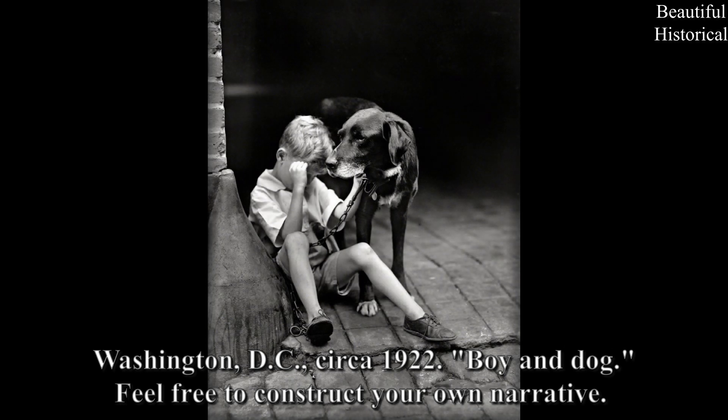Washington, D.C., circa 1922: Boy and dog. Feel free to construct your own narrative.